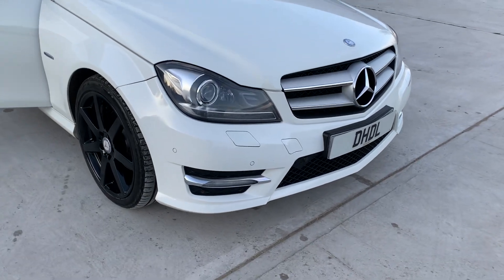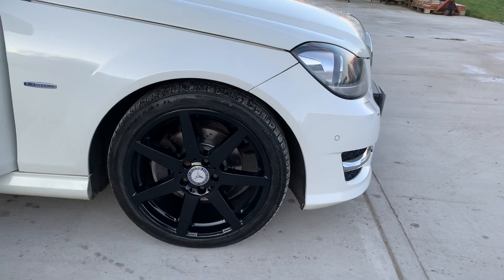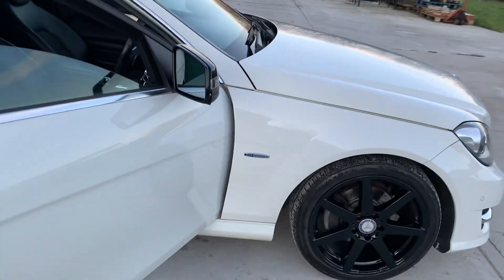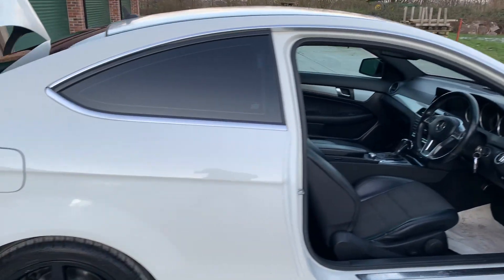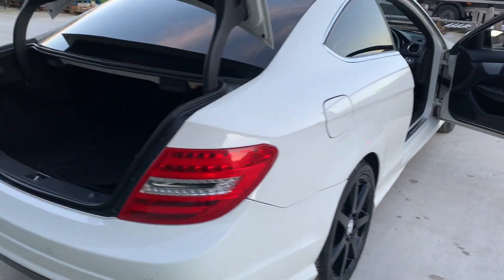Got front park distance control, daytime driving lights, lovely gloss black AMG alloy wheels, black wing mirror caps, privacy glass to the rear — all in a lovely white with black colour combination.